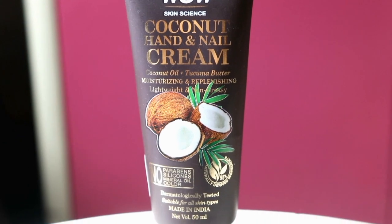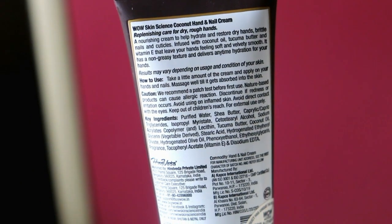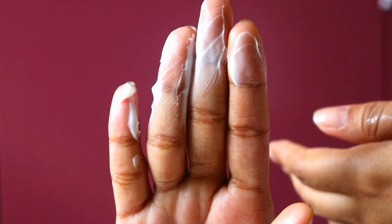Next, I tried the Wow Skin Science Coconut Hand and Nail Cream. Its fragrance is a lovely chocolatey coconut mixture — very pleasant. Its moisturizing effect feels stronger compared to the other two variants, likely because coconut is naturally great for moisturizing. So if your skin is super dry and flaky, definitely try this variant. It is made with pure, natural, plant-based ingredients, so it is safe for your skin with no irritation. It contains coconut oil and tucuma butter, which are great for moisturizing and replenishing the skin. It is lightweight, non-greasy, suitable for all skin types, and 95% naturally derived. It leaves your skin soft and smooth.